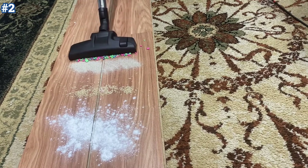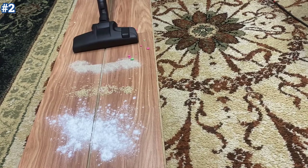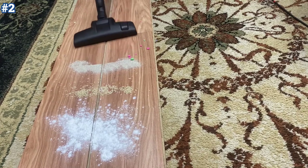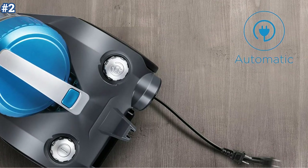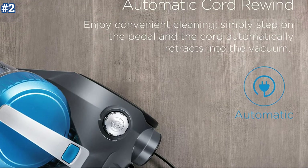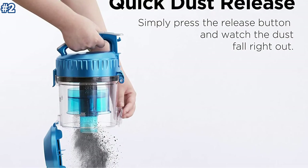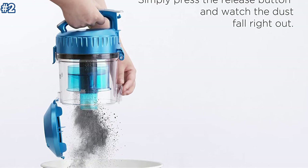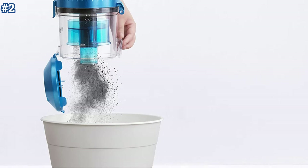The Whirlwind has a bagless design and uses washable filters — rinse the filters as needed and you're ready to go. The Eureka Whirlwind has automatic cord rewind, saving you valuable time, and a one-button release for easy dust cup emptying.